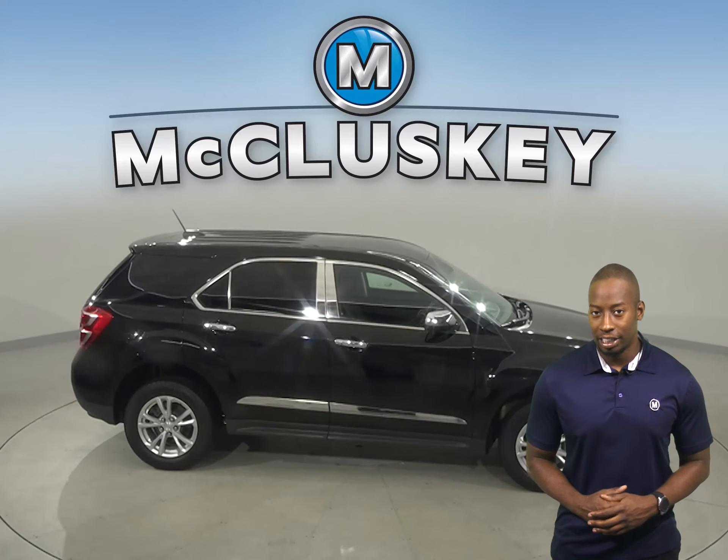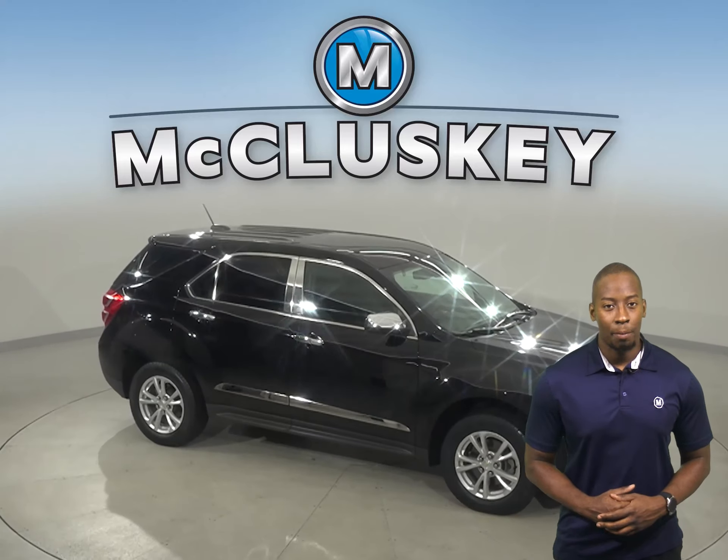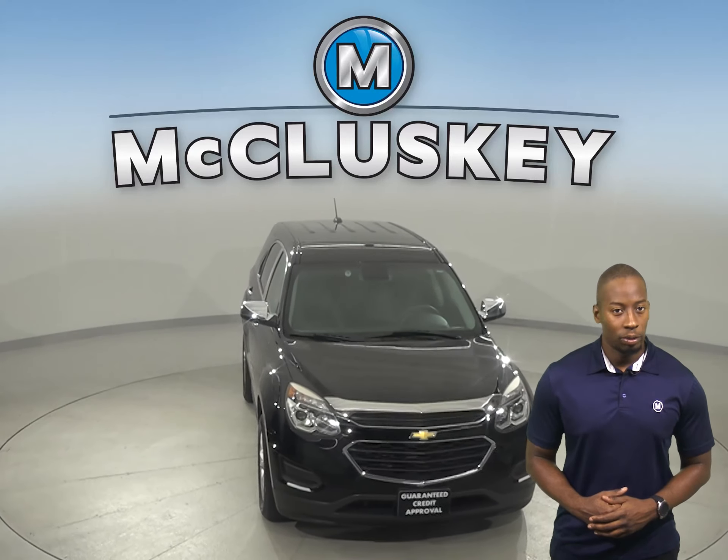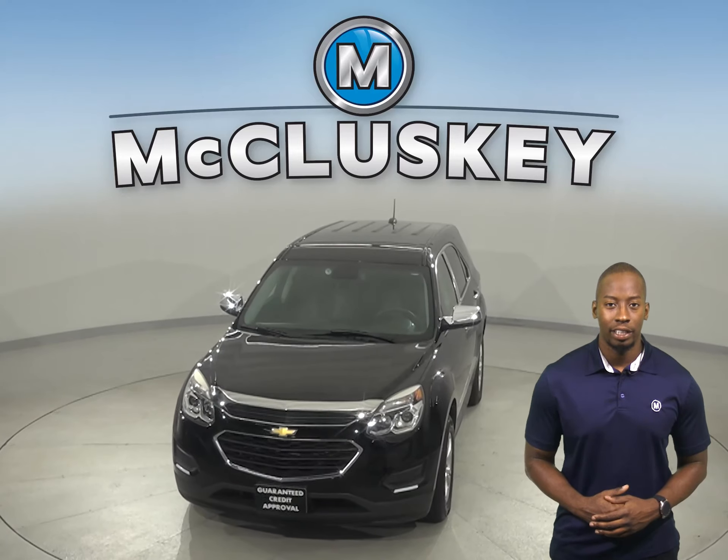Traction control and ABS brakes are available for safety. Come on down today and try it before you buy it with our free 48 hour test drive. And once you buy it, we can cover it with our free lifetime warranty.